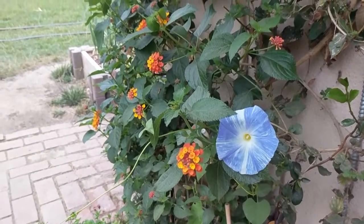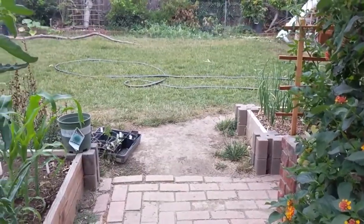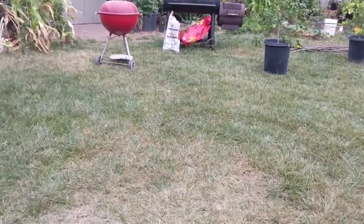Hello everyone, it's July 1st, early in the morning, and today we're going to do a garden walk. Unlike previous garden tours, I'll try to save the commentary and just point out what's growing and move along.